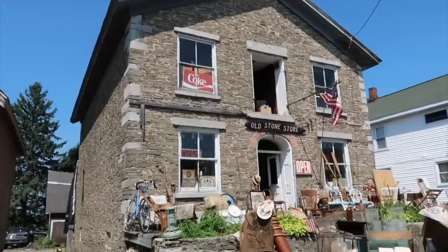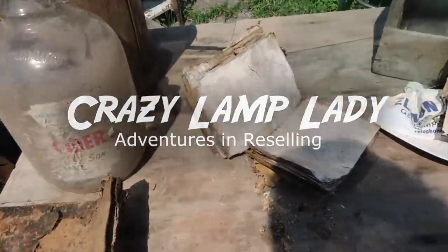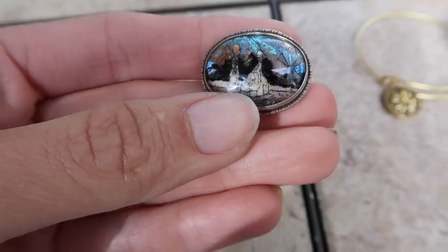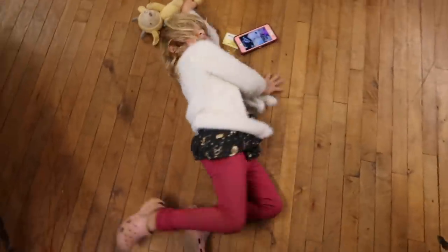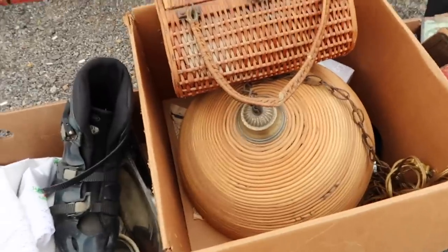My family calls it my superpower — my ability to see value in things that other people might overlook. Sometimes I go picking with my boyfriend, sometimes it's my best friend Sue, and sometimes it's my kids. But at the end of the day it's all about having fun and hopefully making a profit.